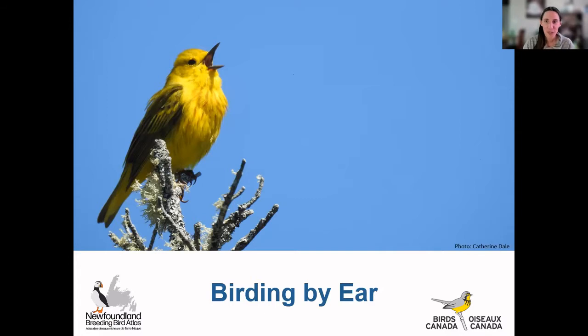Hi everybody and welcome back to our Birds of Newfoundland series. This is our 12th and final evening, so some of you have been here the whole time with us and some of you are maybe new here tonight. We're going to be talking about birding by ear tonight. My name is Jenna McDermott, and Catherine Dale, my colleague, is also on the call monitoring the chat and helping out.